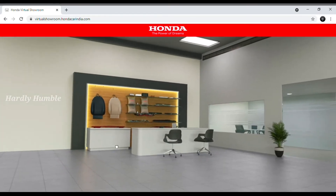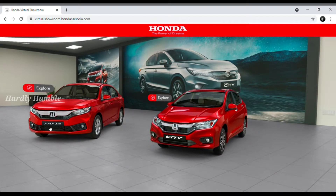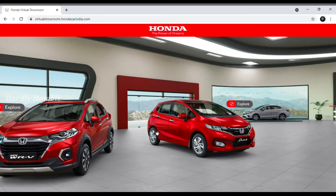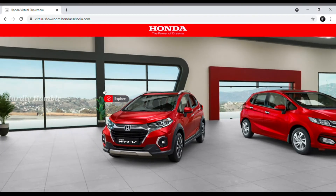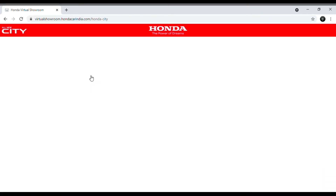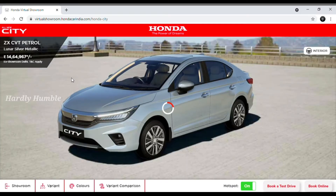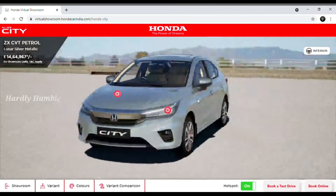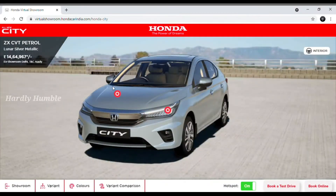There is a feeling of a real showroom. You can drag around and see the cars. You can explore the showroom and see some details. Keep going to explore and unlock different features.